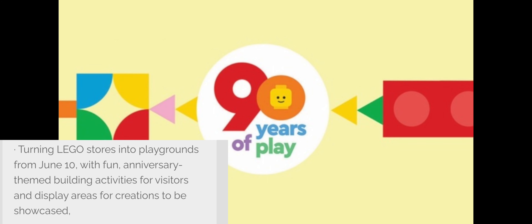Apparently the next mini-build is going to be a mini version of the Lego Ideas Starry Night set that came out — it's supposed to be a mini version of that.